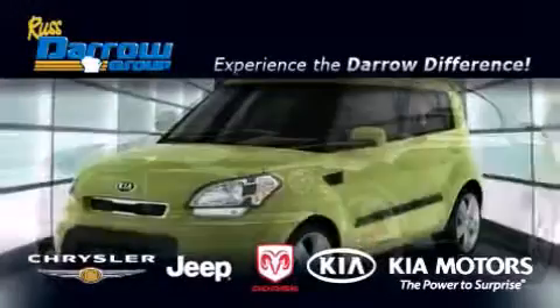Get the Darrow difference today only at Russ Darrow Chrysler Jeep Dodge Kia Milwaukee.